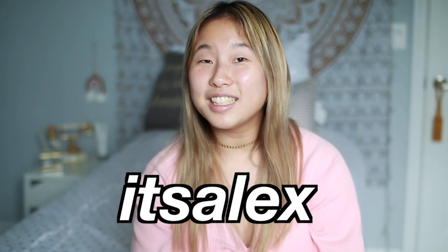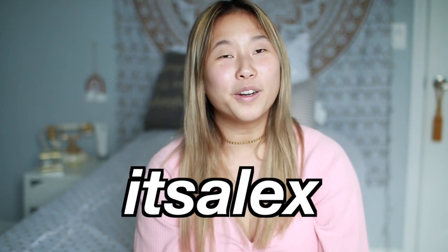That's going to be it for this video! If you enjoyed it, make sure to give it a thumbs up. Everything will be linked down below, and use the code 'ItsAlex' to get 18% off your order. Don't forget to subscribe and I'll see you guys in my next video — bye!